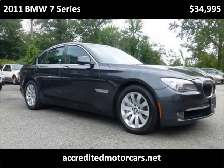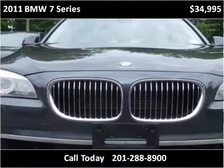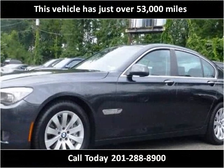This 2011 BMW 7 Series is available from Accredited Motor Cars. This vehicle has just over 53,000 miles.